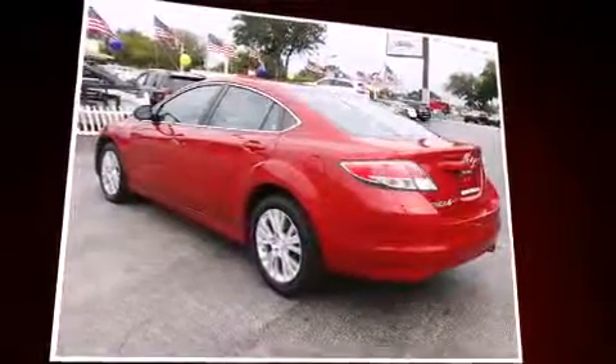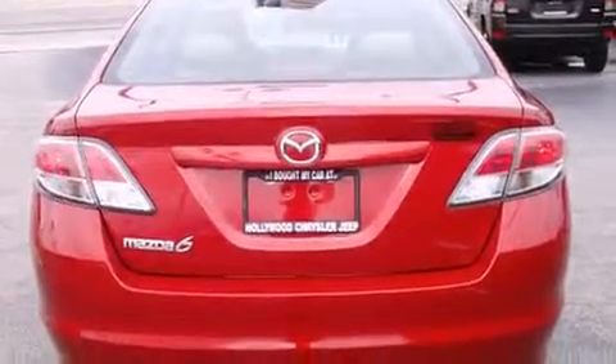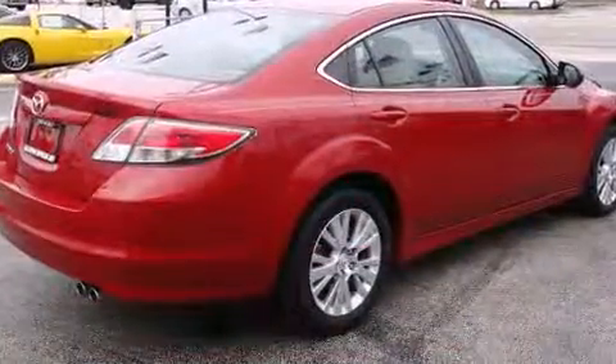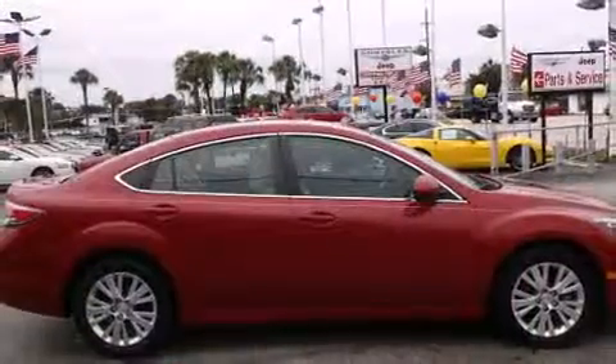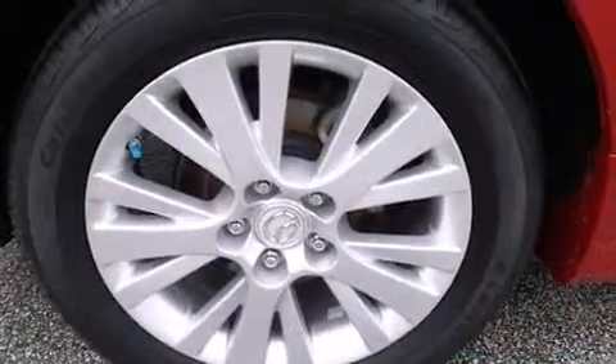All of the premium features expected of a Mazda are offered, including delay-off headlights, an outside temperature display, and a split-folding rear seat. You and your passengers will enjoy the stereo system, which includes a CD player with MP3 capability and six well-positioned speakers.